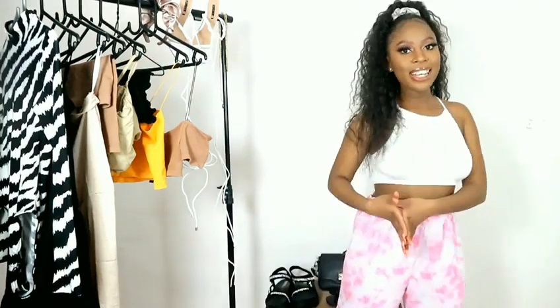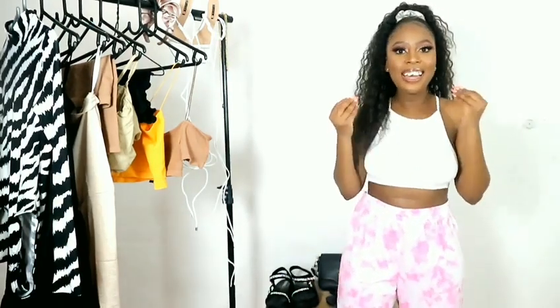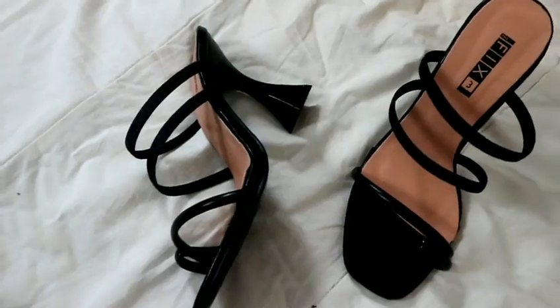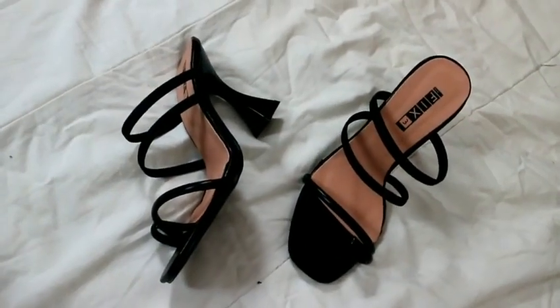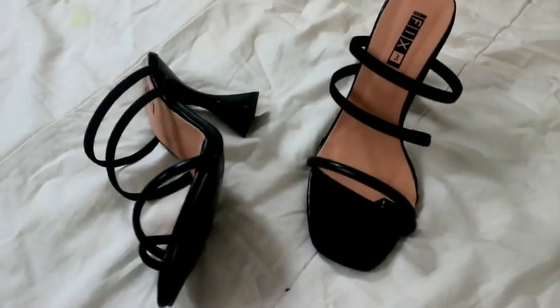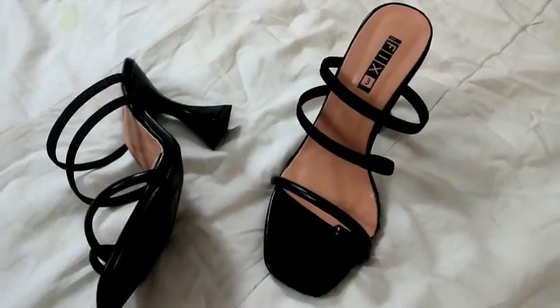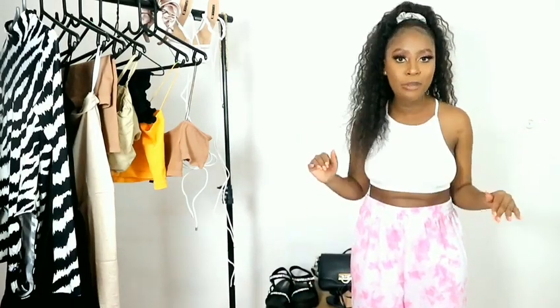Now we're going into shoes. The first pair of shoes I got are these cute black heels. These are kitten heels — love them. And these are super on-trend right now; I'm certain you guys have seen them everywhere. Every girl needs to have black items in your wardrobe, and black heels are an absolute must.